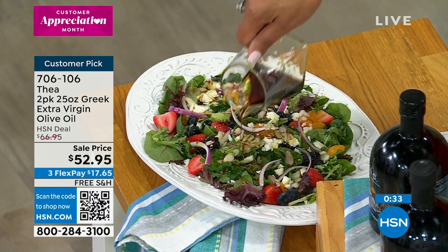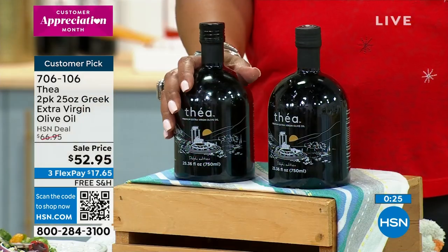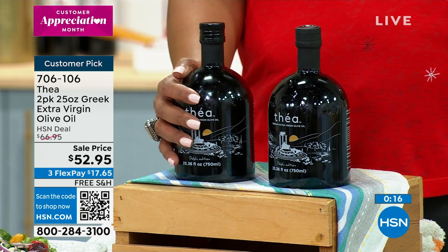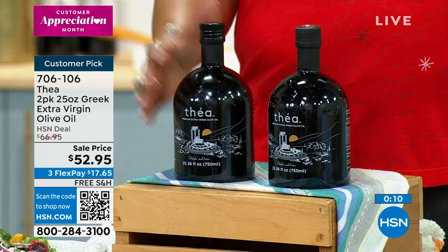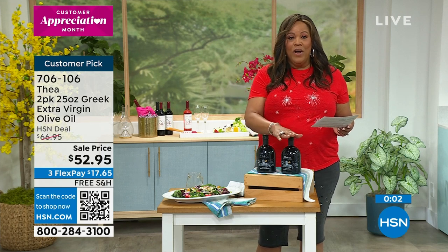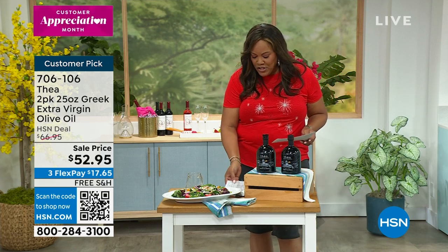Order right now — this is special, bringing Greece to your kitchen. This is what you bring out for guests, holidays, housewarming parties, or as a wedding gift. Olive oil is not created equal. For that smooth, rich, creamy, all-pure, hand-picked texture, this is from a single-source family farm in Greece. Buy one, gift one.